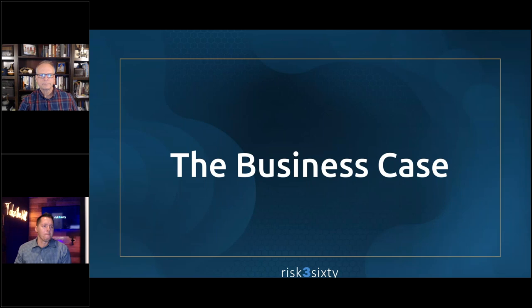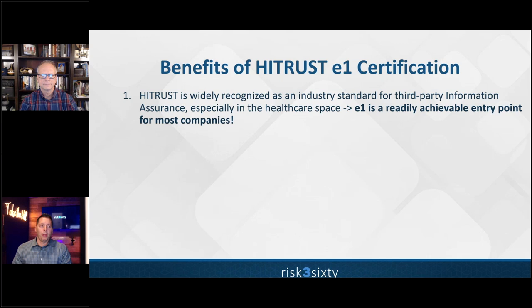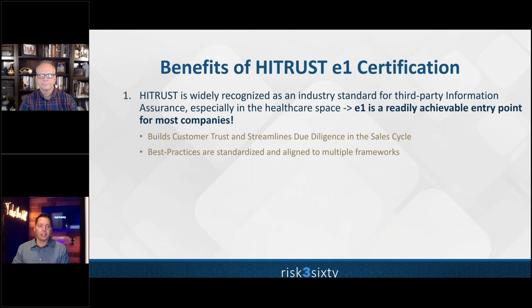What are the benefits of E1 certification? HITRUST has been widely recognized, especially in healthcare, for third-party information assurance. E1 is readily achievable — 44 requirement statements covering the most important things companies should already be doing. It builds trust, streamlines due diligence in the sales cycle, and maps well to multiple frameworks since most frameworks cover cybersecurity essentials. The 'E' stands for essential and the '1' stands for one year — it's a fundamental level of information assurance.